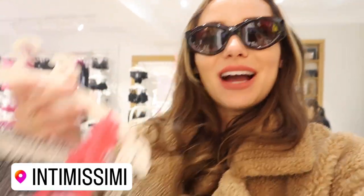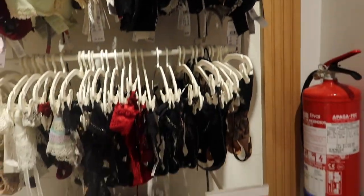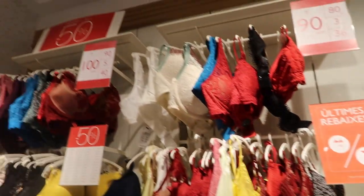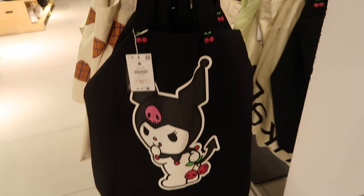I'm in Simi Simi now and all the bras and underwear are on sale — there are so many cute pieces. Then I'm in Bershka now and look what I spot: it's Chromie! Oh my god, look at this canvas bag — this is the cutest thing I've ever seen.